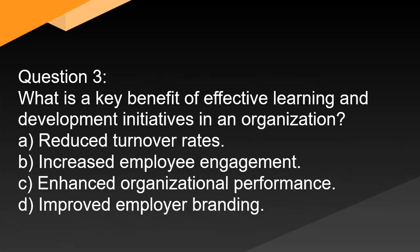Question 3. What is a key benefit of effective learning and development initiatives in an organization? A. Reduced turnover rates. B. Increased employee engagement. C. Enhanced organizational performance. D. Improved employer branding.